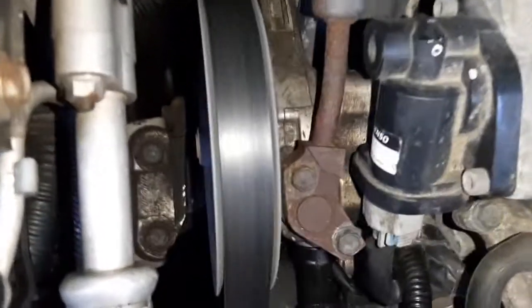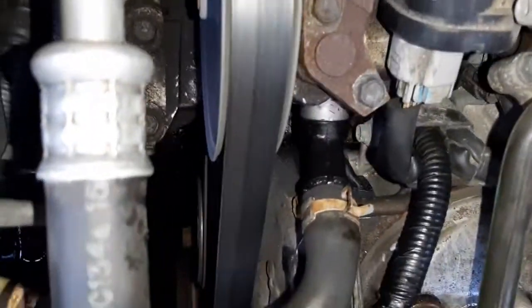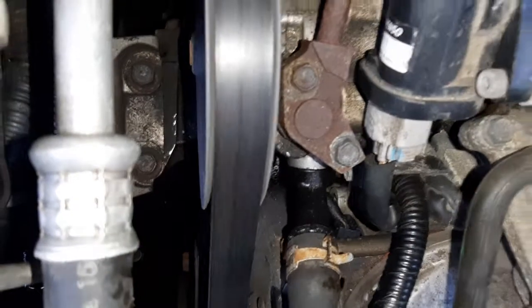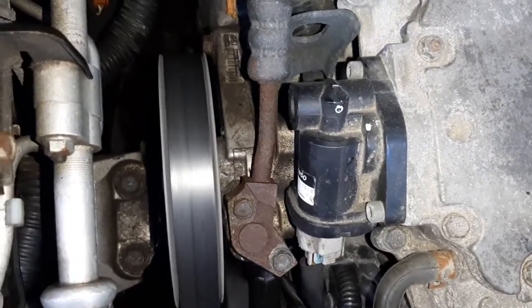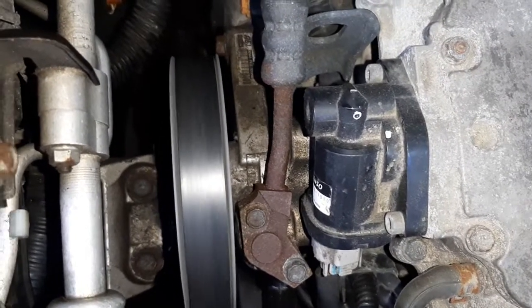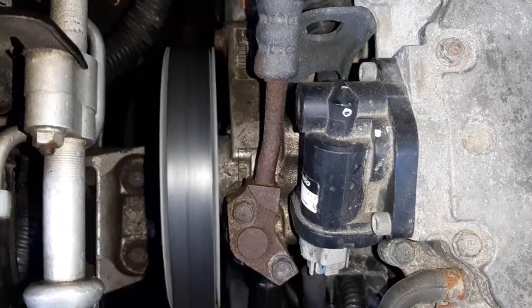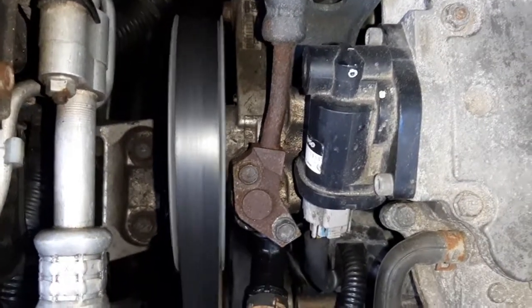There you go — no noise! Running nice and smooth. So anyway, when the power steering pump goes bad, or if the fluid level is low, you'll hear a whining sound. Hope this helps.